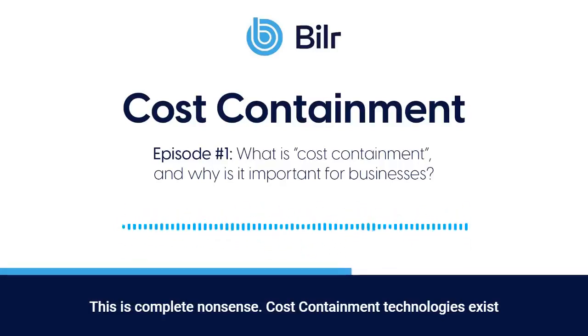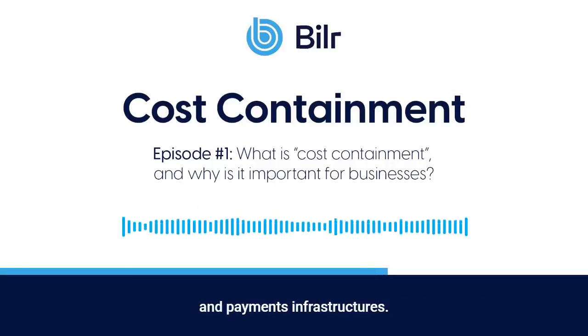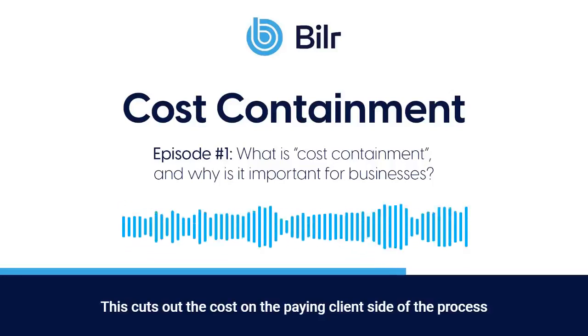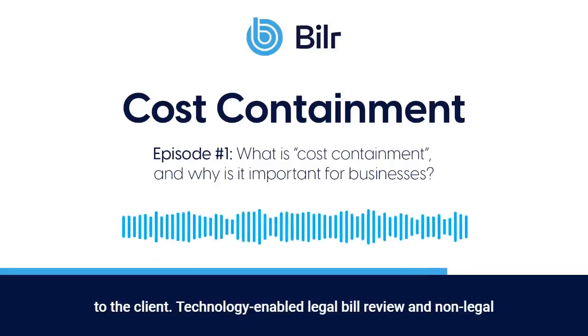Cost containment technologies exist today that enable all vendors and suppliers to submit electronic billing data and invoices directly into the client's approval and payments infrastructures. This cuts out the cost on the paying client side of the process entirely. Likewise, the task of bill review can also be conducted outside the client organization at much lower or no cost to the client.